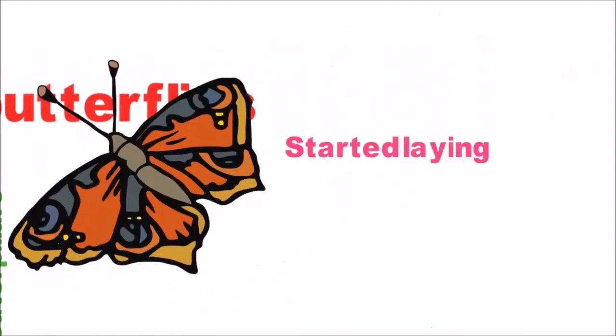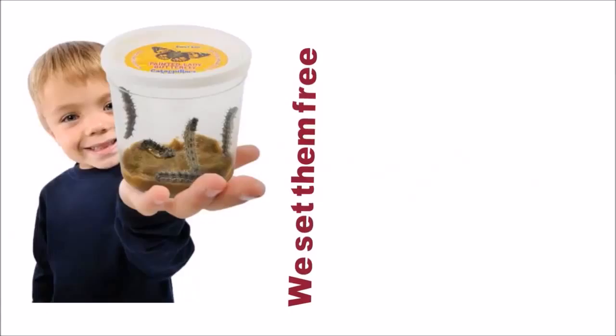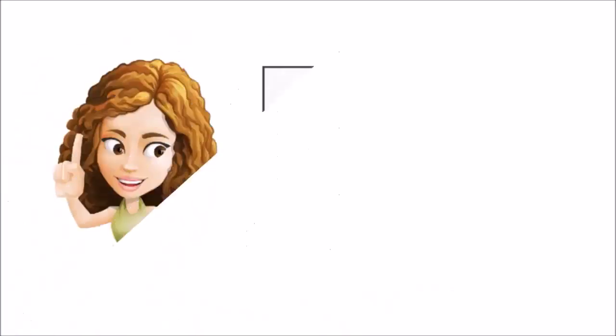They began laying eggs within a few days, and before you know it we had dozens of teeny tiny baby caterpillars. Of course we set them free outside, and we enjoyed painted lady butterflies throughout the rest of the summer.